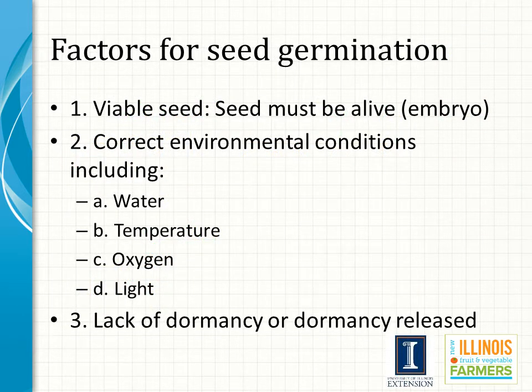Seed germination requires several factors. The seed must be viable and have a living embryo. It must be placed in an environment with proper water, temperature, oxygen, and light levels for the species being grown. The seed must also be free from dormancy. While dormancy is not an issue for growers using purchased seed, it can be a problem for some species if growers are saving their own seed.